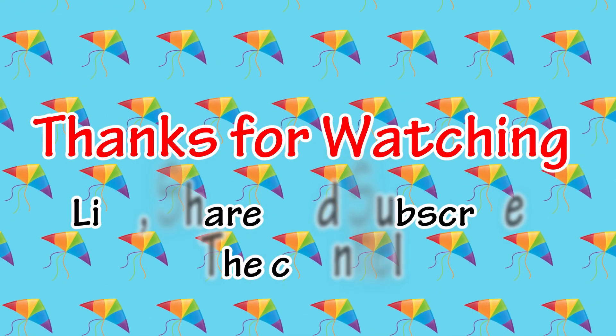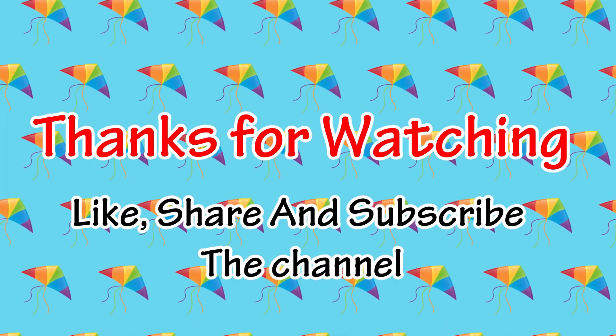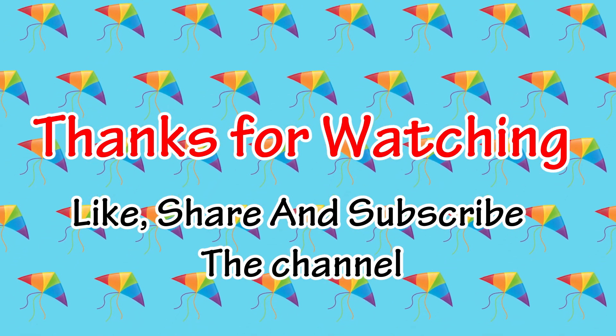Thanks for watching! Like, share, and subscribe to the channel. Thank you so much!